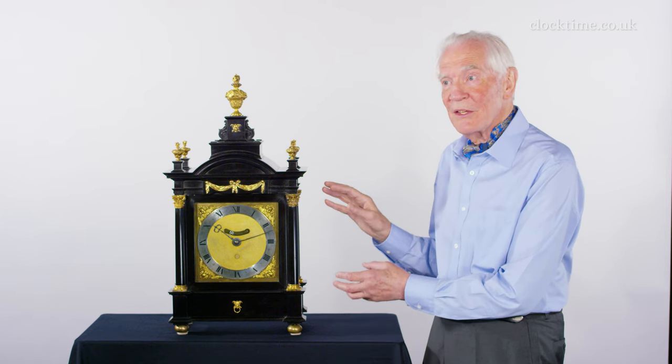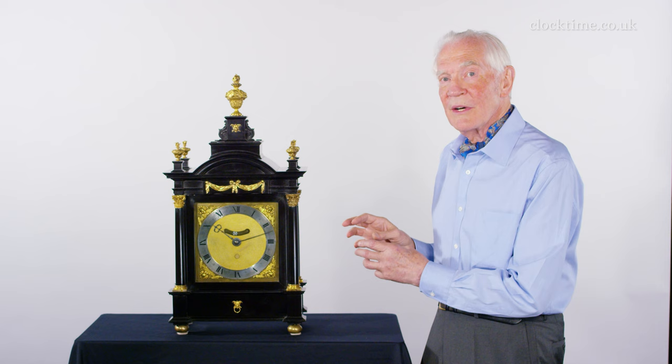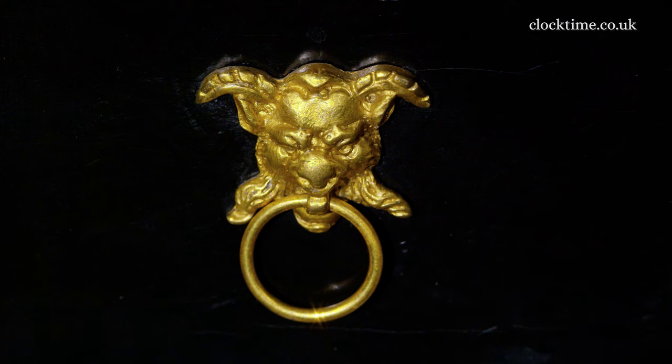Imagine you've just bought the latest technology, several tens of thousands of pounds worth, and you want to show it off. The only thing to do is to be able to see inside, and so this clock opens all the way around — every door on all four sides has a secret latch.